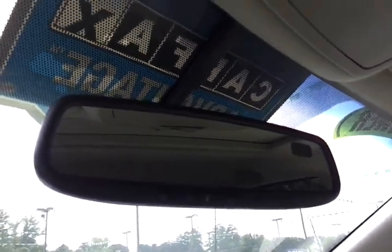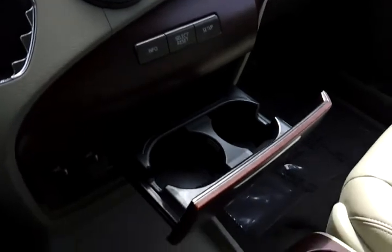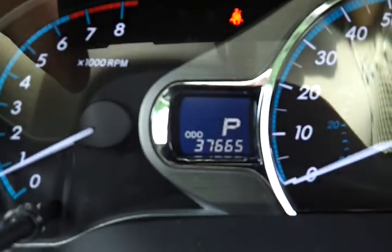You also have programming for garage doors here, and you can operate your side doors and lift gate from buttons overhead. There are more cup holders right here as well. Our odometer — hopefully you're able to see that — reads 37,665 miles.